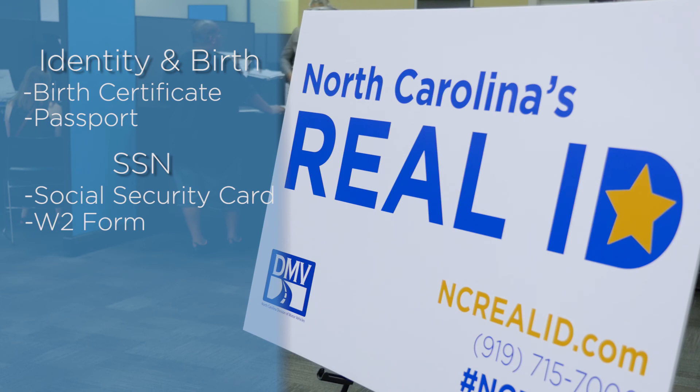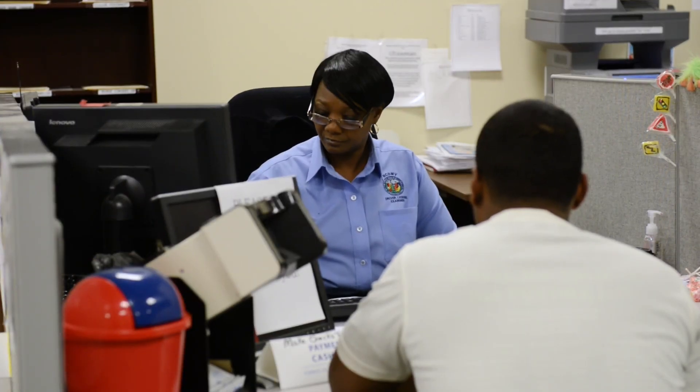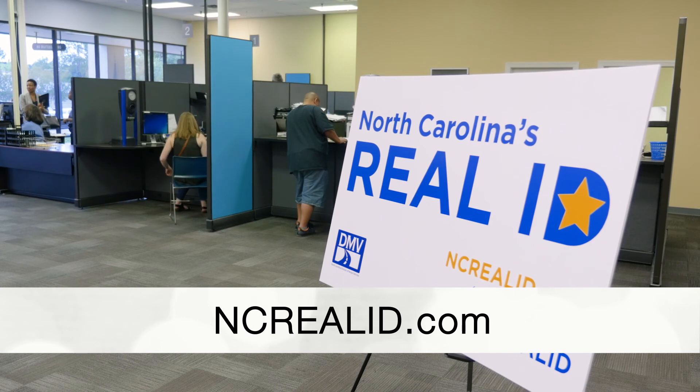And two documents that establish residency in North Carolina, such as a utility bill, vehicle registration card, or a bank statement. A REAL ID is available for the same cost as a standard driver's license or ID. More information is available at ncrealid.com.